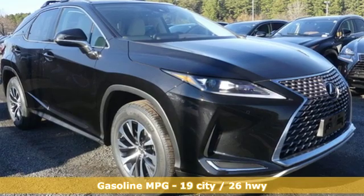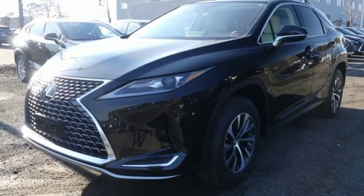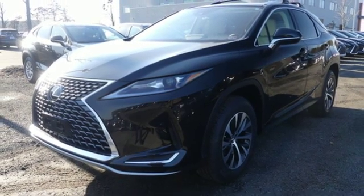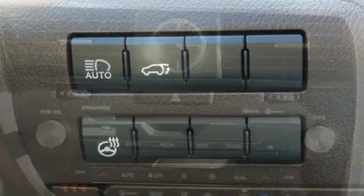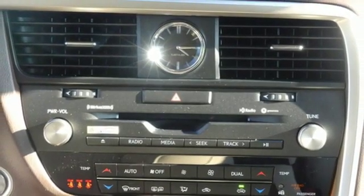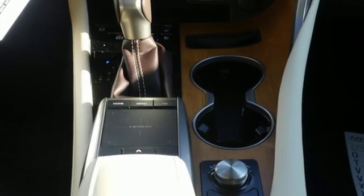V6 engine, gas pressurized shocks, smart device navigation, power heated mirrors, front heated and ventilated bucket seats, autonomous cruise control, streaming audio, doors and push button start proximity key, dual zone climate control, auto dimming rear view mirror, and automatic transmission.